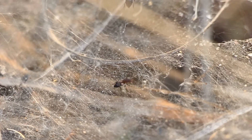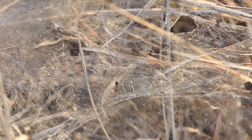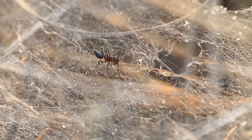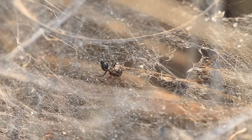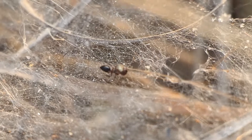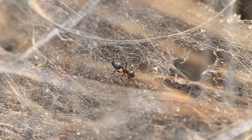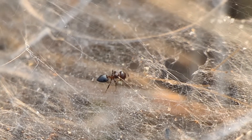They seem to be quite comfortable running around in the web. Looking closer, you can see that this particular ant seems to be biting off seed from a blade of grass — at least that's what I think it's doing. Why are they inside the web I have no idea, but I found it really strange, and they seem quite comfortable within the web.